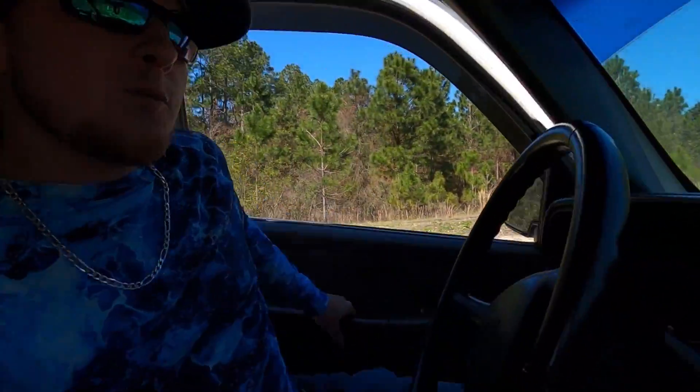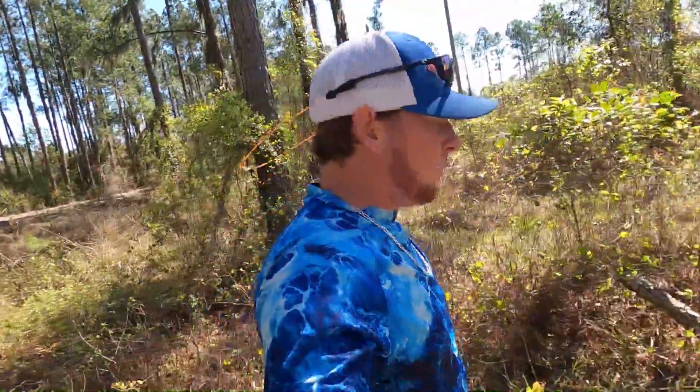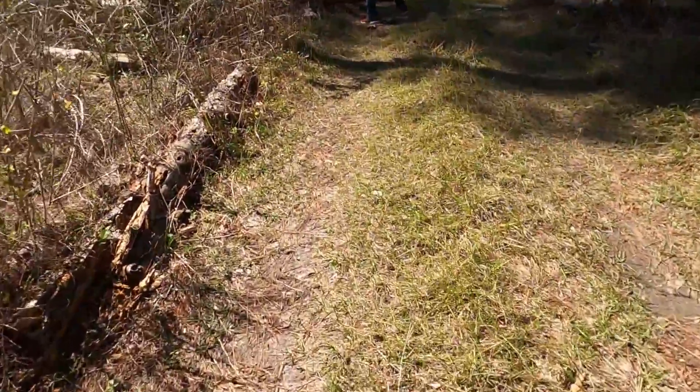Today we got bluebird skies and hardly any wind, so that's not going to be very helpful for getting the fish to bite. The fish are probably going to be really finicky and cover-related, and we're in deeper water depending on how clear the water is. But we'll tune in when we get there.